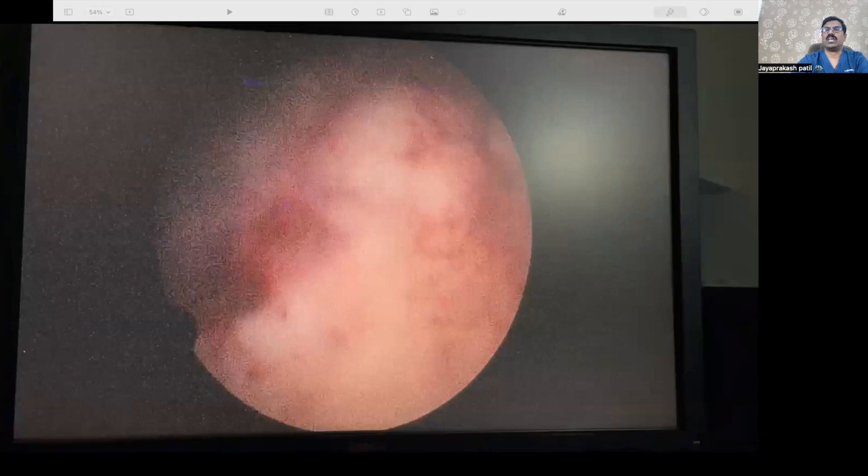What is the take-home message? We need to have a high index of suspicion. Diagnosis has to be by transvaginal scan always — we cannot diagnose by transabdominal scan. Choosing the approach — whether medical or surgical, vaginal or laparoscopic — entirely depends on the situation and your skills. Thank you very much for watching, and please do share with your friends and OBGYN colleagues.